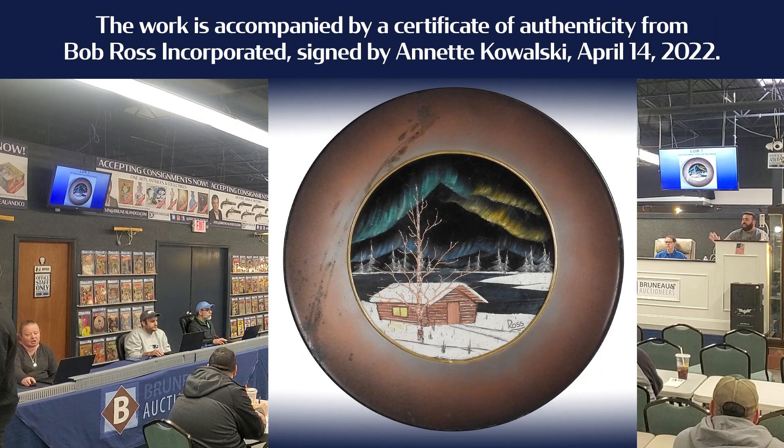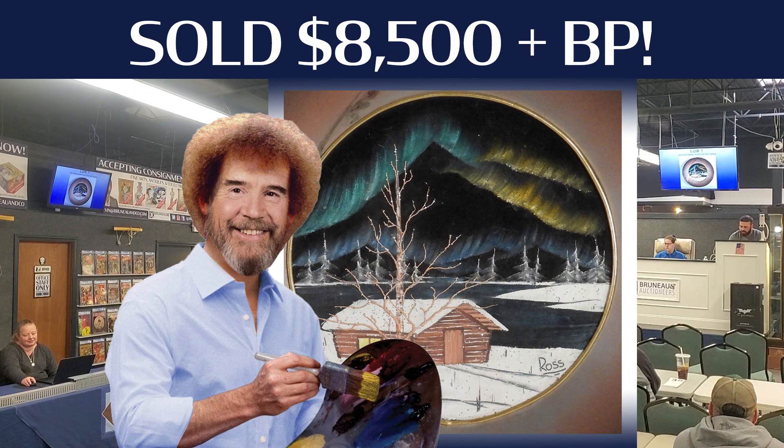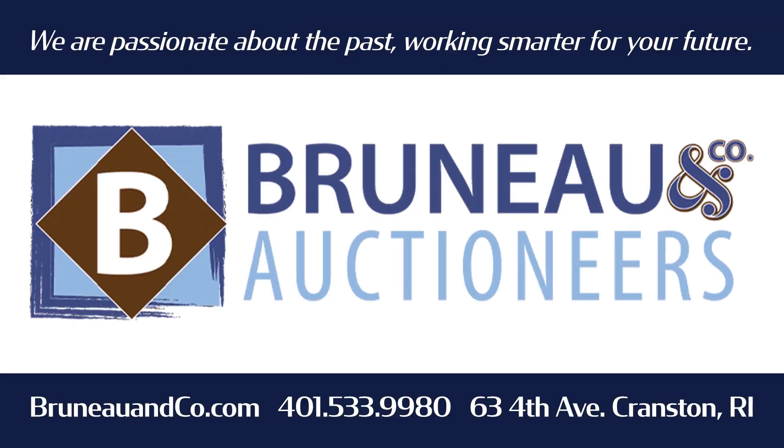$7,000 Kevin on BitLive. Kyle, are you out? $8,500, $8,750. $8,500, $8,750. $8,500 for the Bob Ross. That's B-R-U-N-E-A-U.